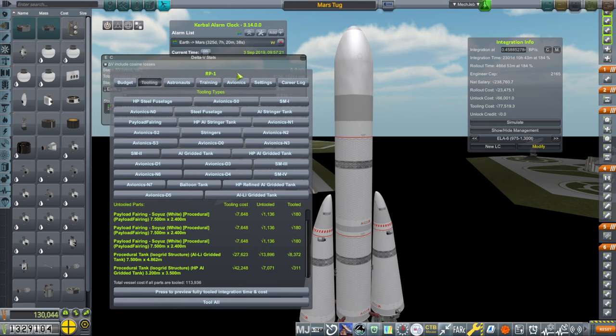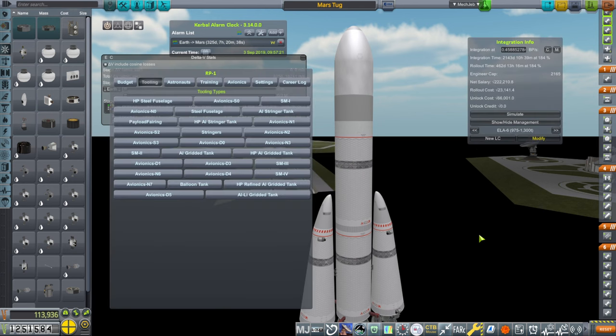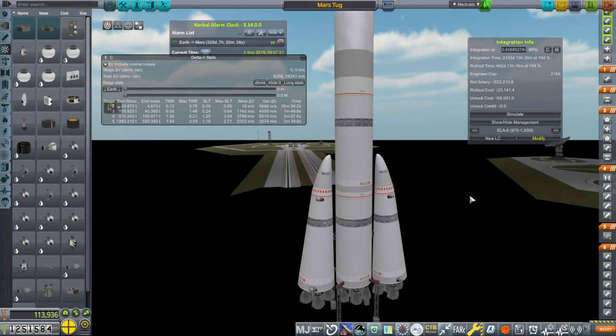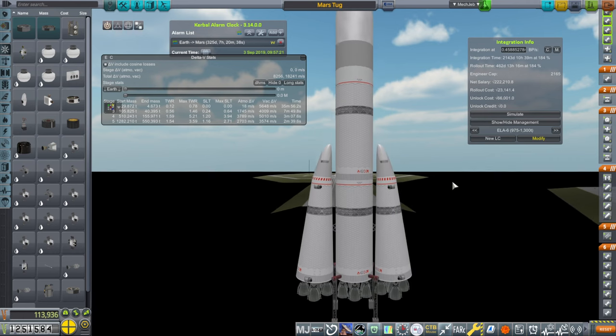Let's go ahead and tool that — 77,000. We'll send this out to the pad and see how long it takes with however many people we can put there. It's an awkward looking rocket with those boosters, but what can we do?